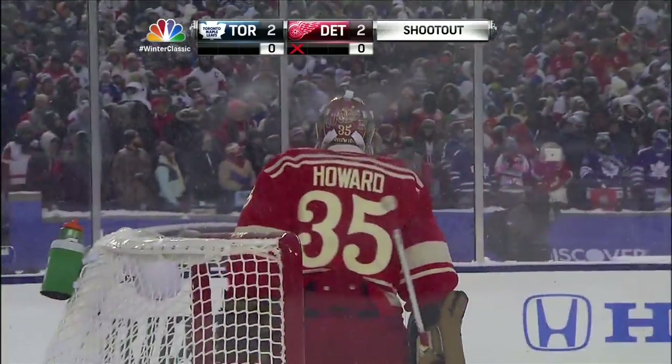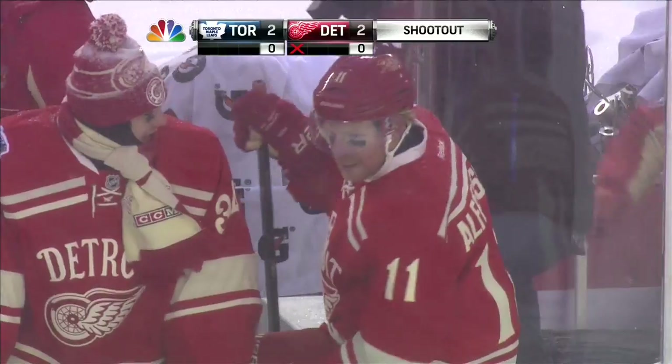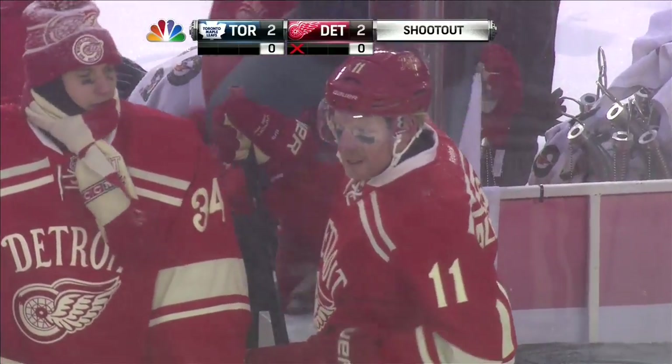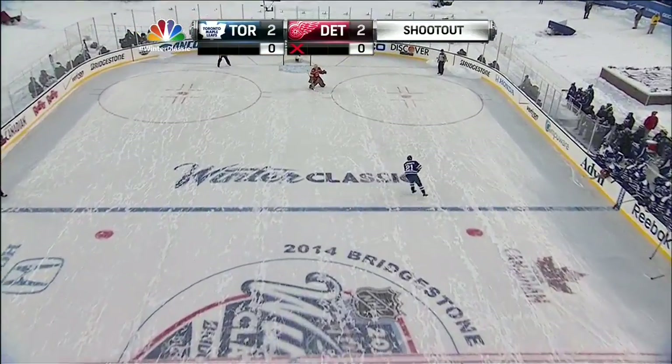Eddie, with the conditions the way they are, you gotta give some advice to the people — better to shoot the puck or make a move? Probably harder to make a move. You know what though, Pierre? I don't think that the ice is really that bad. I think it depends on where the goaltender is on the ice.